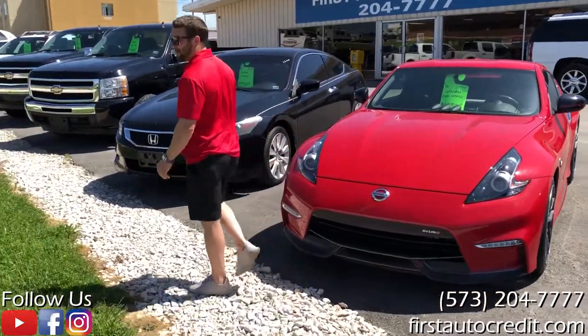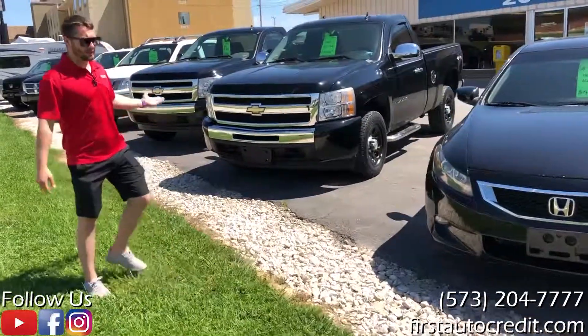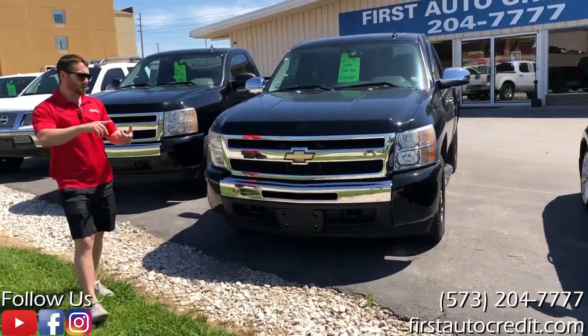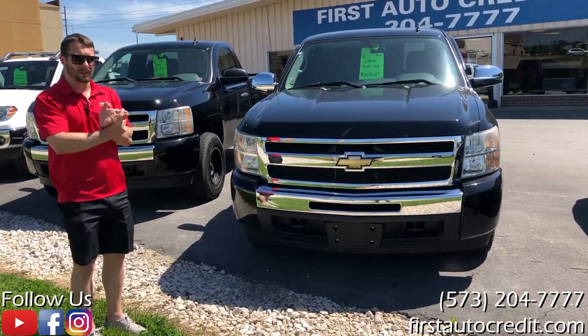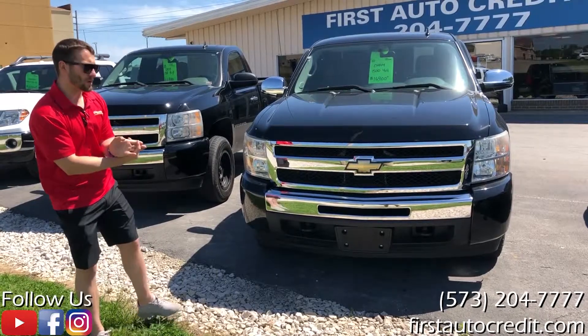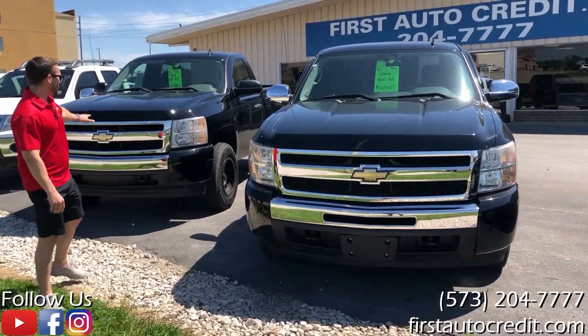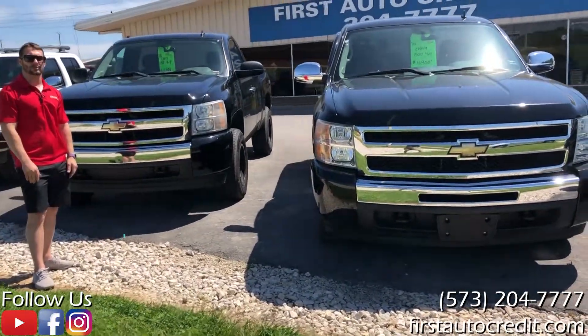We'll walk further down here. We've got a couple of trucks I wanted to show you. These trucks look pretty similar — they are. They're both black, both regular cab, short beds, four-wheel drives. So both have that kind of rare combo. One is a V8 truck and one is a V6, so a couple different options price-wise and also depending on what you're looking to use it for.